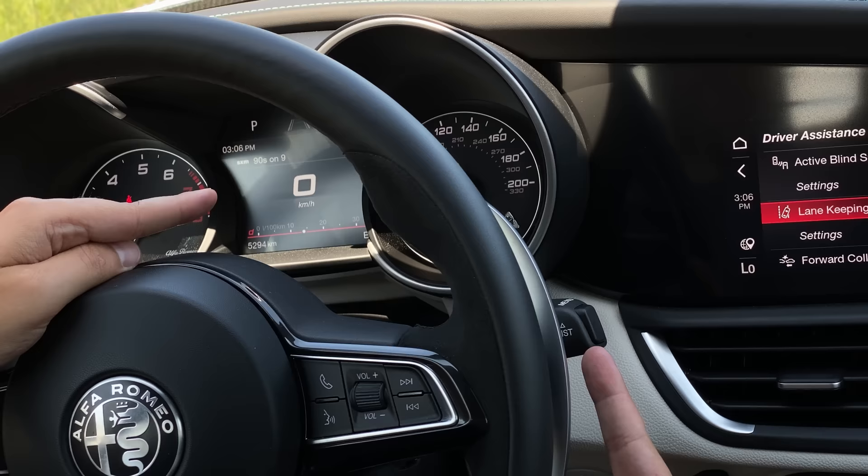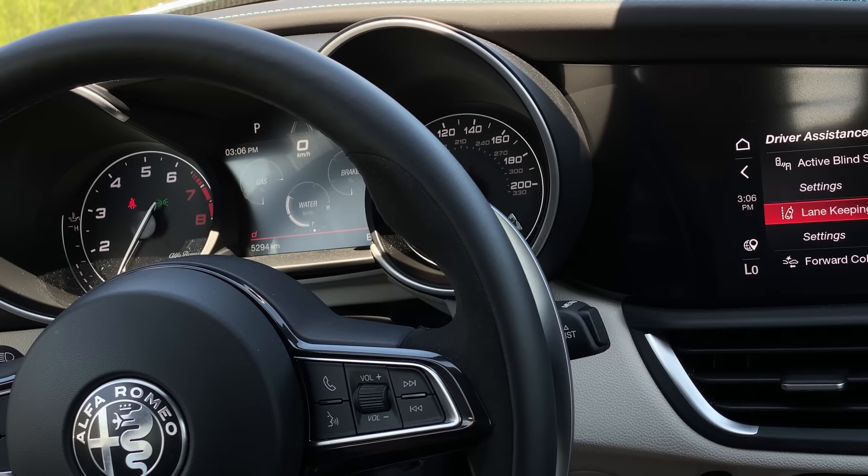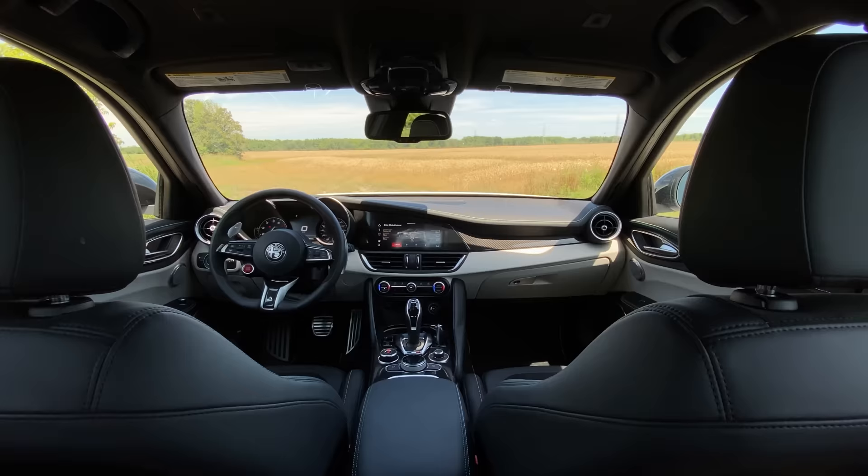The gauges are analog on the side and digital in the middle. There's a little button on the end of the turn stalk on the right that cycles through different pages on your gauge cluster that you can customize in your infotainment based on your mode. But the turn stalk sucks because it's like the old BMW style where you have to unclick to cancel it rather than it just going back to zero automatically.